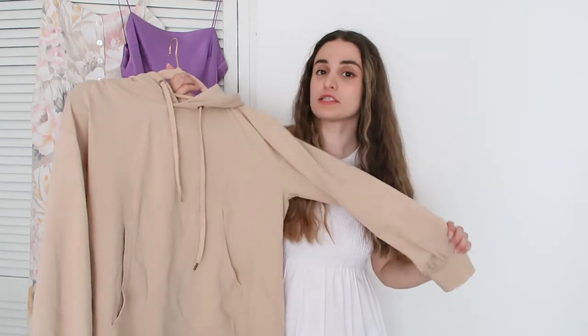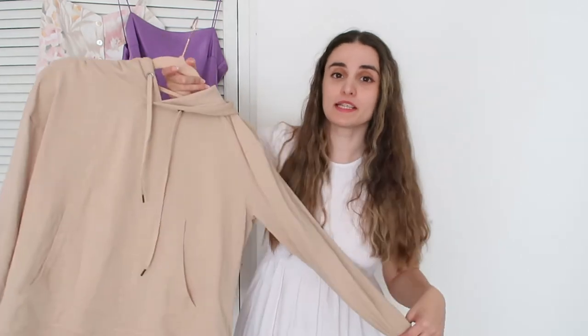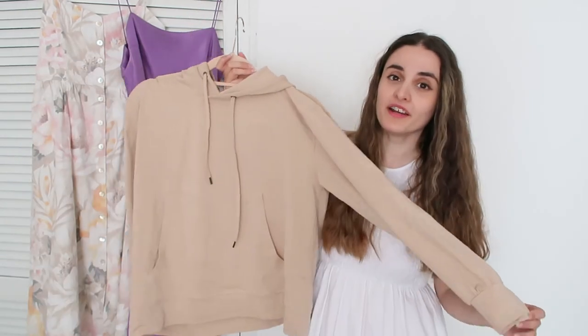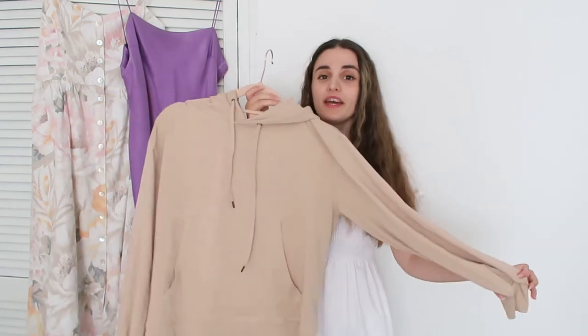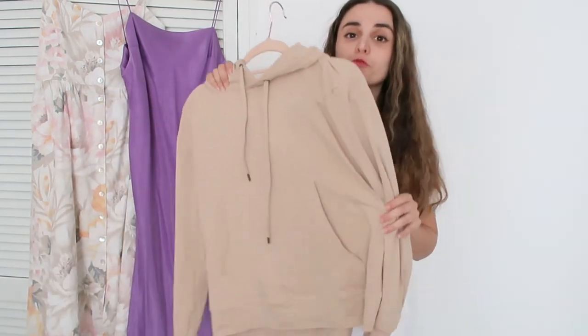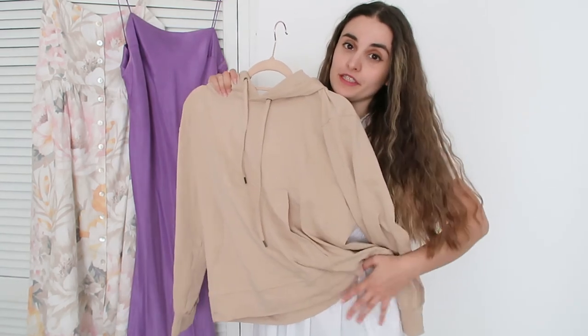Another thing I love doing is mixing this dress — which is very girly and eye-catching — with something very basic that you wear on an everyday basis, like this hoodie. It's a very earthy beige color and I just love how it goes with the dress. You can still see the voluminous skirt of the dress underneath.